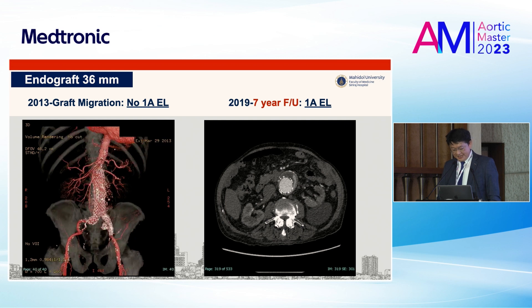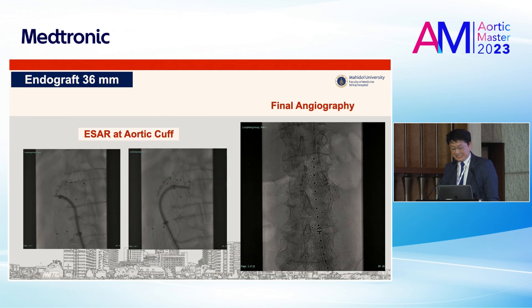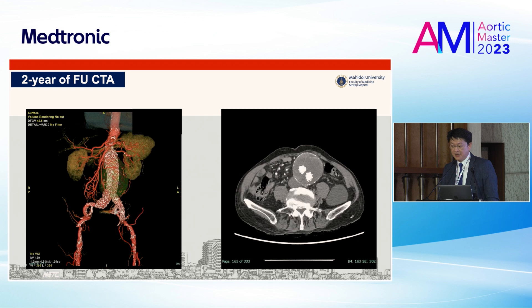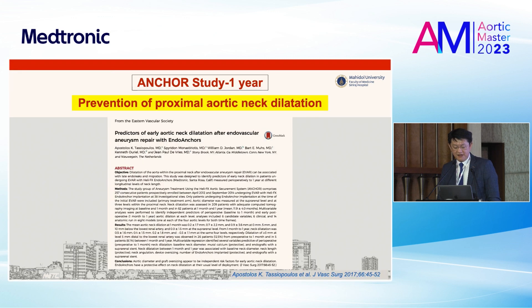I will show a case where we performed EVAR for wide neck in 2013. At that time there was standard graft distortion migration but no type 1A endoleak. But at seven years follow-up the patient developed type 1A endoleak. We tried to fix it with an aortic cuff — still type 1A endoleak — but then we applied ESA at the aortic cuff at the proximal part. It showed a better result, and at two years follow-up the patient is still okay. So ESA provides benefit in fixing the proximal neck.